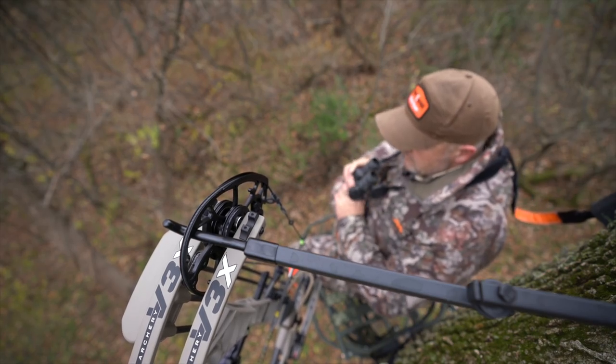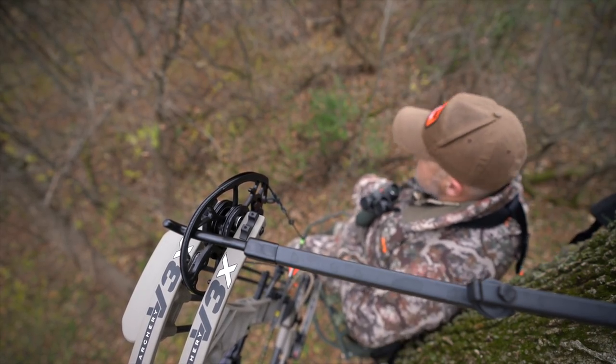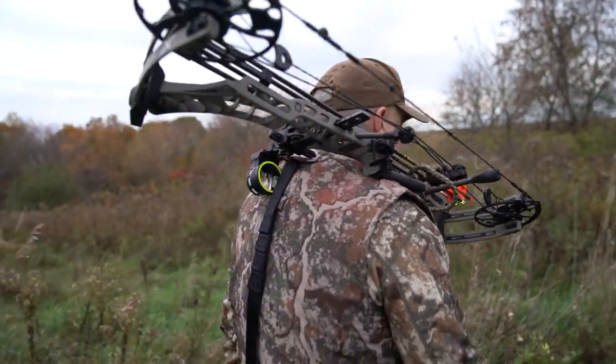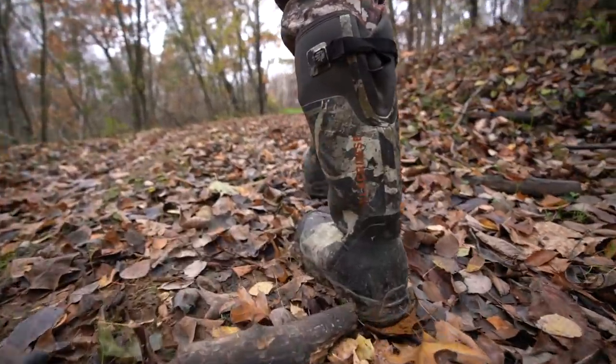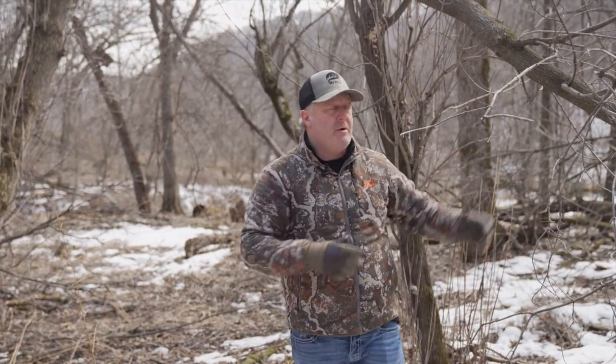I hunt on the edge of bedding areas all the time. Sometimes I can come in on a nice trail like this one, on the top of a ridge system, and get into a stand where my scent blows off the ridge — I don't have to worry about scent at all. I can hunt there until I don't see deer and then get out when the getting is good, preserving the area. I'd rather spook a deer out of this bedding area than spook the deer off that food source up there, because if we make that food source nocturnal, there's a good chance those deer won't be bedding down here at all.